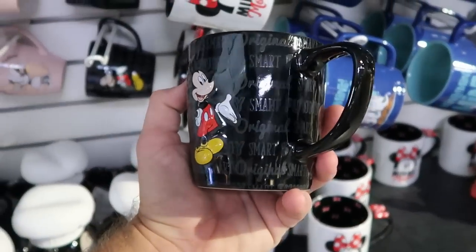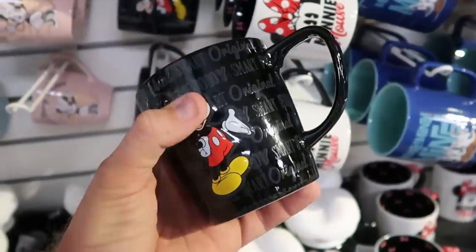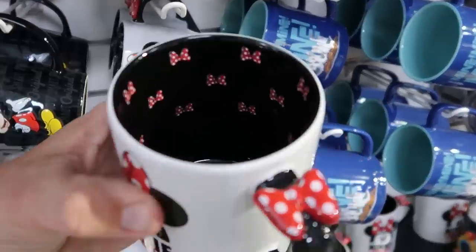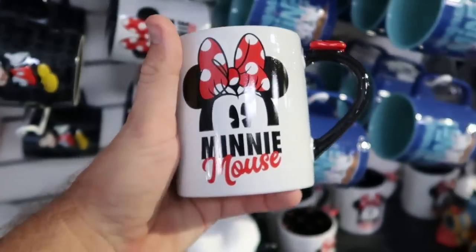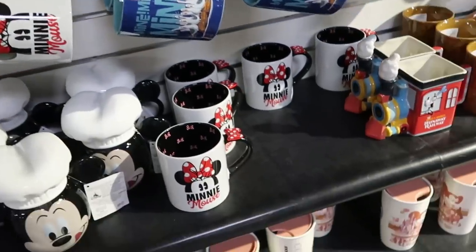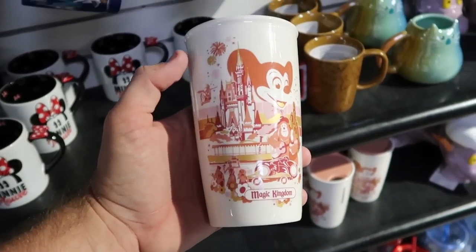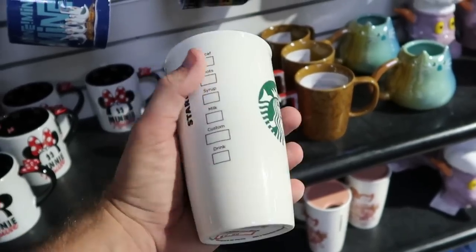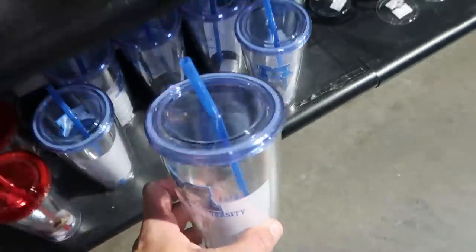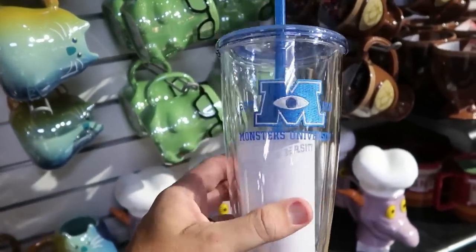Looks like they have a couple other new coffee mugs — 'Smart, Funny, Original' with Mickey Mouse running on the other side — $5.99 from $16.99. And there's a new Minnie Mouse one where the handle actually has Minnie's bow and the whole inside too — 'Minnie Mouse' — $5.99 from $22.99. Down here there's a Magic Kingdom Starbucks mug with the Country Bears, Cinderella Castle, Mickey, and the Starbucks logo — $9.99. And a new clear Monsters University cup — established 1313 with a patch — $5.99 marked down from $20.